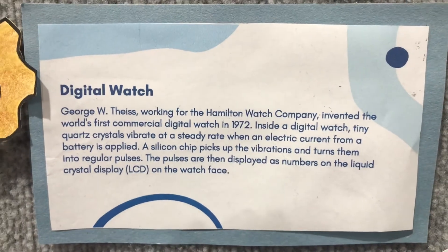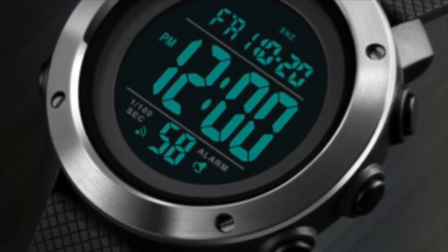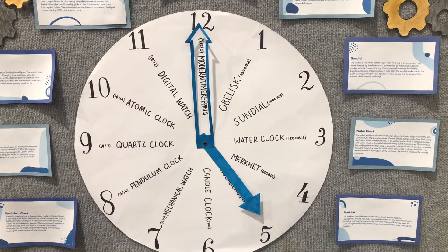The first commercial digital watch was invented in 1972. Inside a digital watch, tiny quartz crystals vibrate at a steady rate when an electric current from a battery is applied.